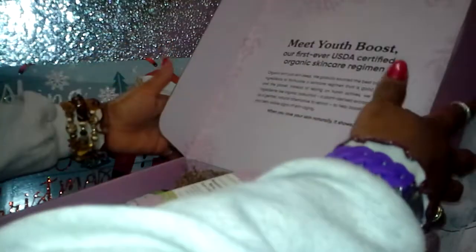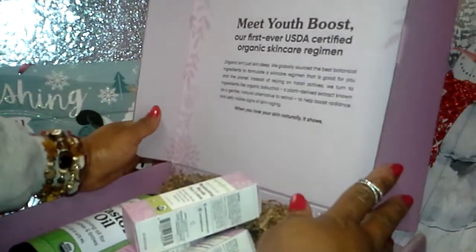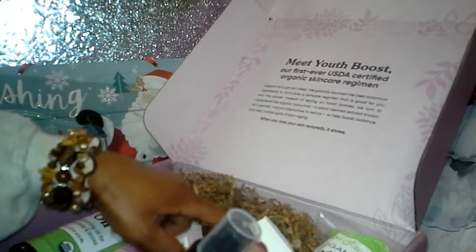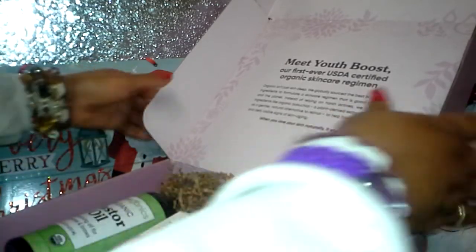I got this product for free — it was gifted to me. I like what they say on the inside of the box. You can get the box on Sky Organics' website. They are a wonderful company, and they had a box with Curlbox not too long ago. I love their products.